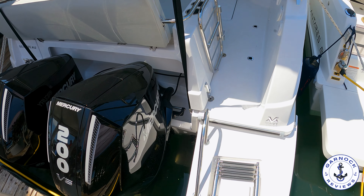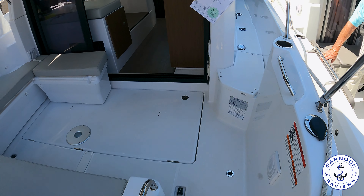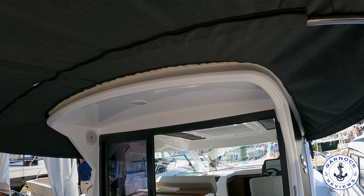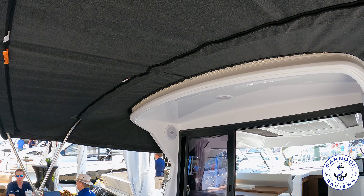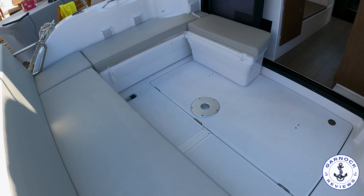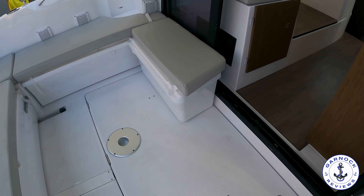Hey everyone, welcome back to Garnet Reviews where today we're checking out a 2024 Beneteau Antares 9 that was on display at the Suncoast Boat Show this year. She's powered by twin Mercury 200 horsepower outboards and for a boat that's 29 feet 11 inches in length with a beam of 9 feet 10, it's got a very spacious aft cockpit, ideal for cruising and fishing.